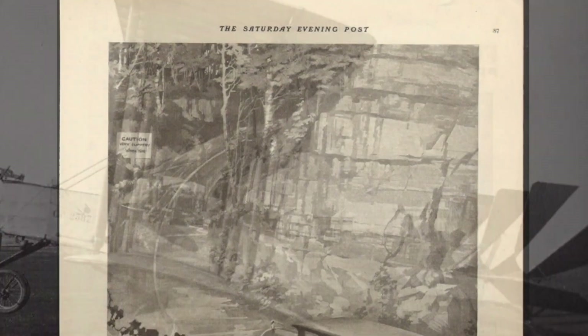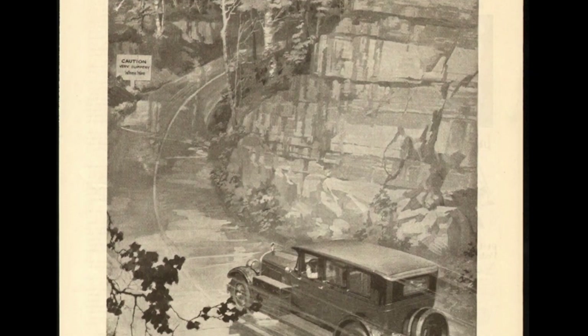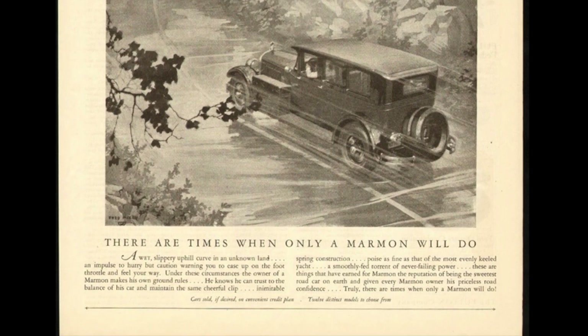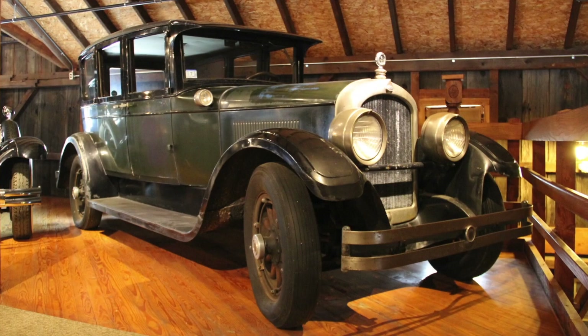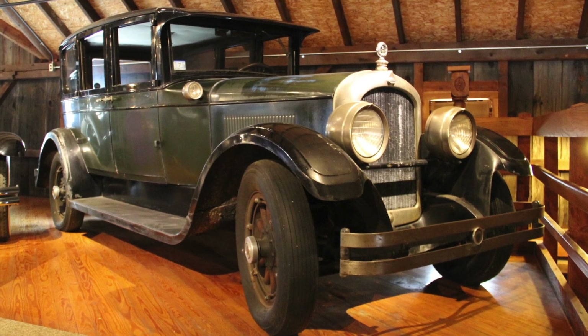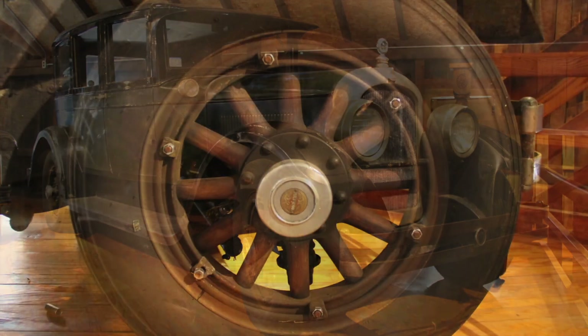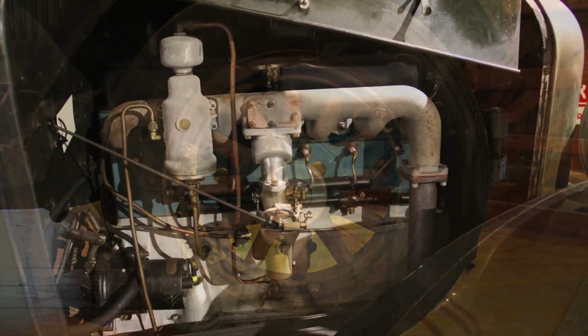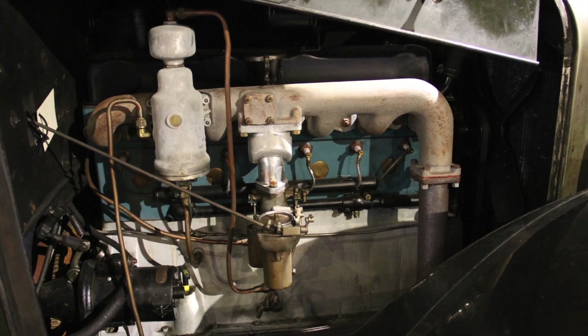Following the war, during the 1920s, Marmon automobiles were known for their technologically advanced design and superb quality. This 1926 Marmon Model D-74 five-passenger sedan is a prime example of that quality. Riding on a 136-inch wheelbase, the 340-cubic-inch straight-six engine developed 74 brake horsepower.